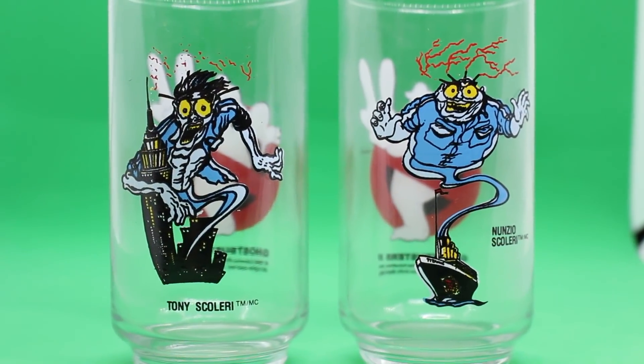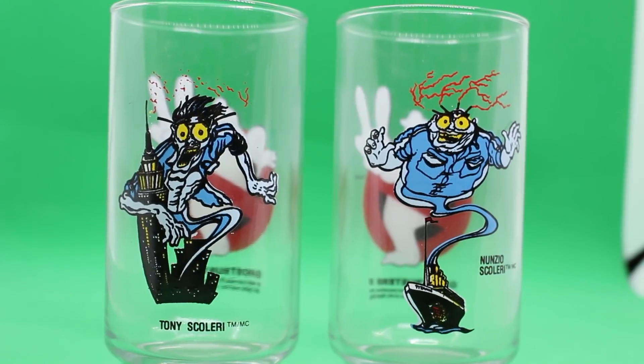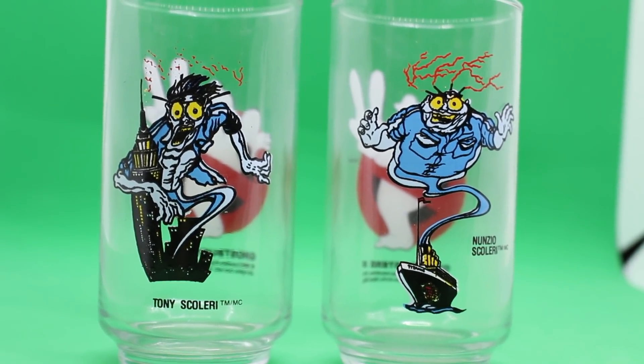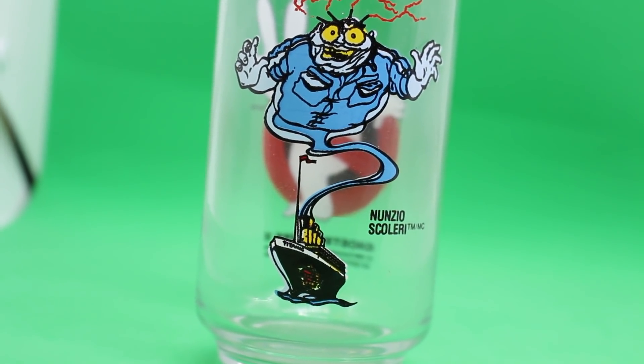But we still do get two unique ghosts from Ghostbusters 2 immortalized in this series, and that is of course Tony Enunzio Scaleri. I've always loved the artwork used on these — the same art was featured in the Ghostbusters 2 Topps trading cards. And I love the fact that Enunzio Scaleri is coming out of the Titanic. Yeah, it's not accurate to the character or the movie whatsoever, but who cares?